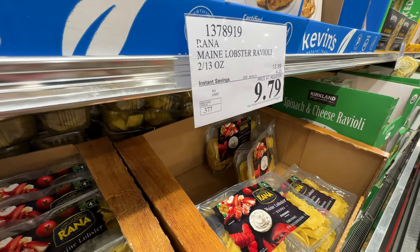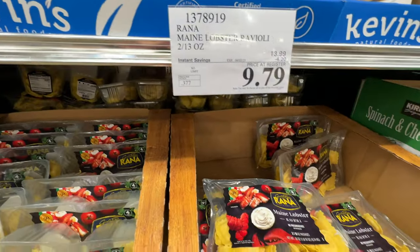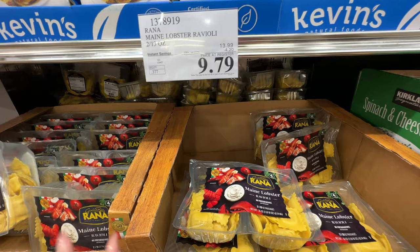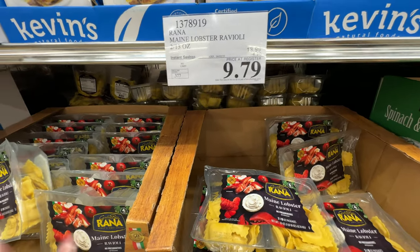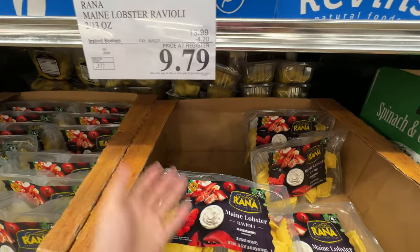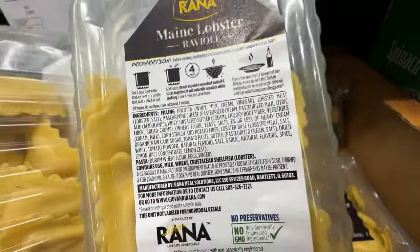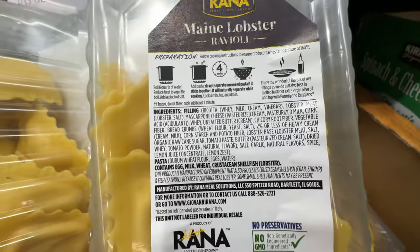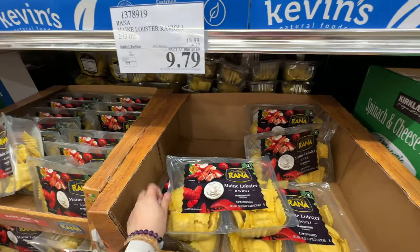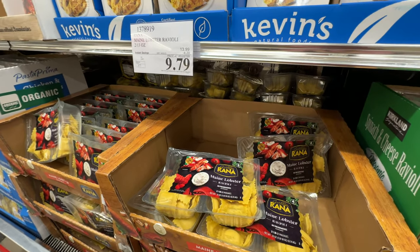The Reina lobster ravioli is on sale for $4.20 off. We've tried it before — me and my husband Brandon. I don't like it that much as a ravioli; it tastes pretty good but doesn't have a strong lobster flavor. At this price you wouldn't expect a lot of lobster. It's a good price to try, but it's not our favorite ravioli from Costco.